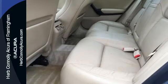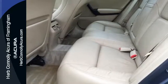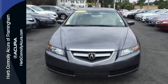Whether you're looking for a stylish, safe, and luxurious sedan for your family or your commute, the ever-popular TL is the perfect choice. Come in today and see it for yourself.